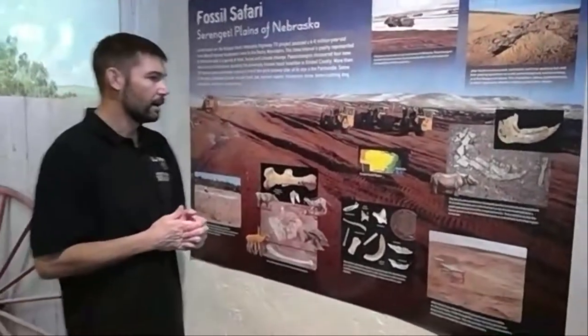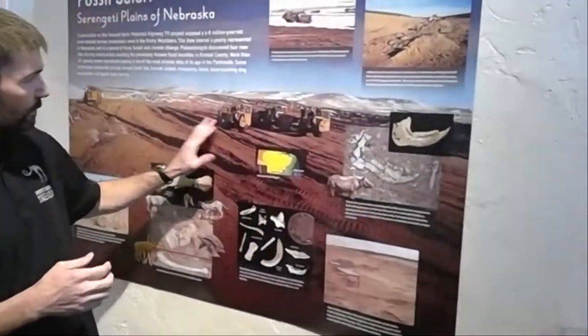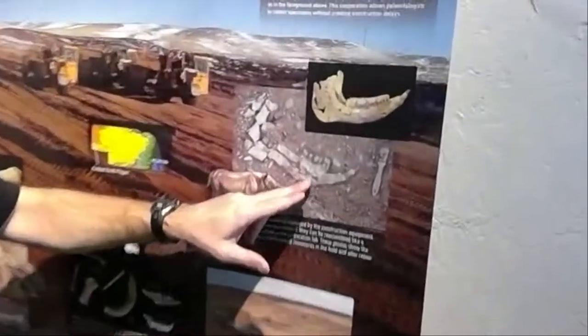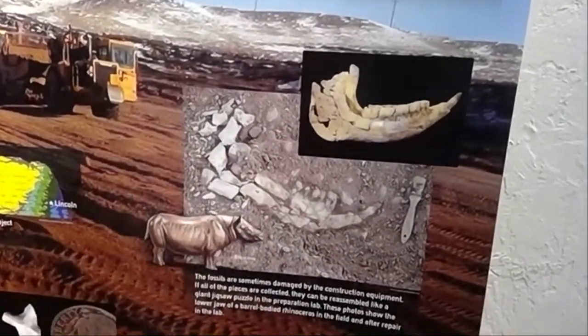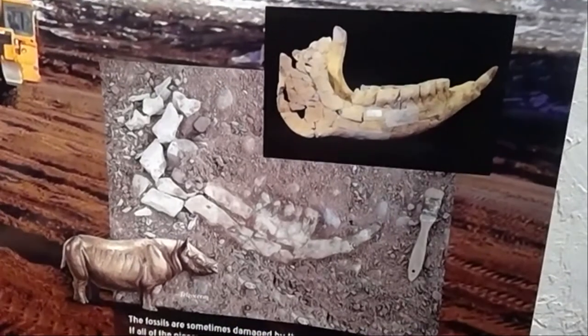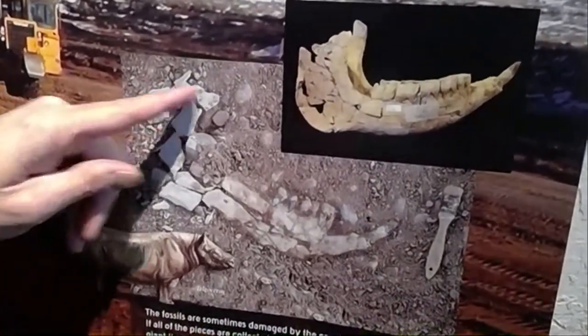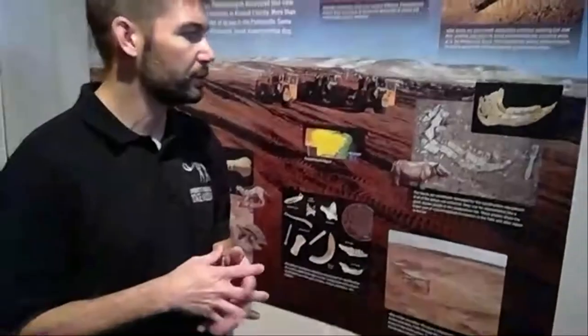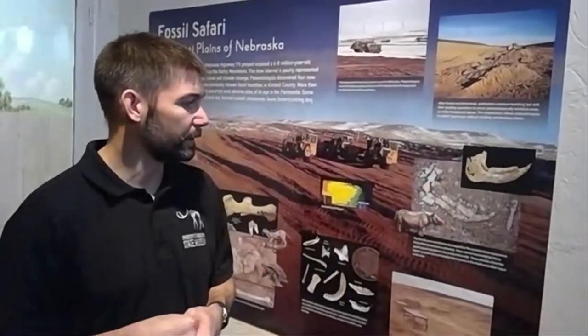So that's one of the animals we found out at Kimball — the lion. We also had the bone-crushing dog. Another discovery, as they were moving equipment and carving through the hillsides exposing these river sands, is we actually found bones to a lower jaw from a rhinoceros. Sometimes when heavy equipment or road graders or bulldozers run over the top of bones, they crack them up. But if we're able to pick all the little pieces up, we can glue them all back together and basically have the entire jaw. This is from a rhinoceros called the barrel-body rhinoceros, similar to the animals at Ashfall Fossil Beds — just a different species living here in Nebraska at the time. This is a full adult animal of that particular species.